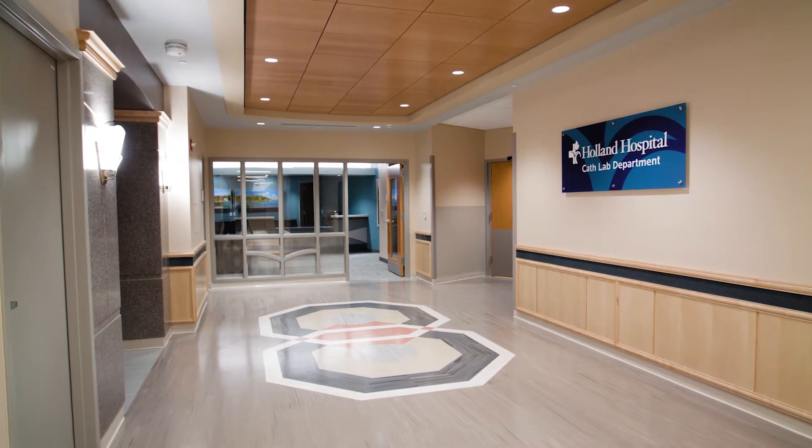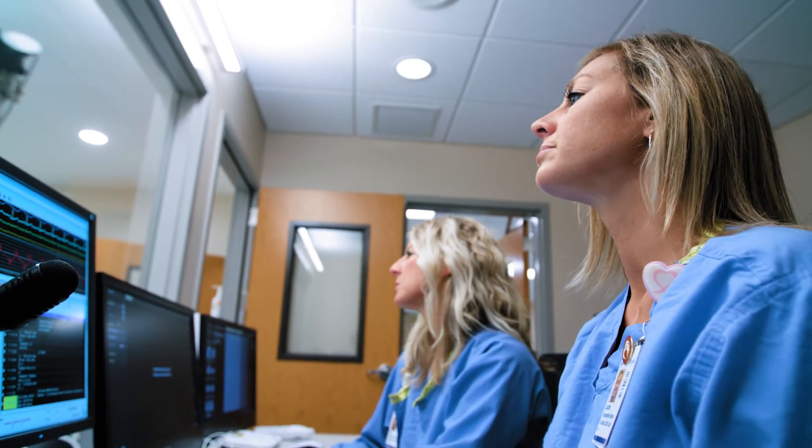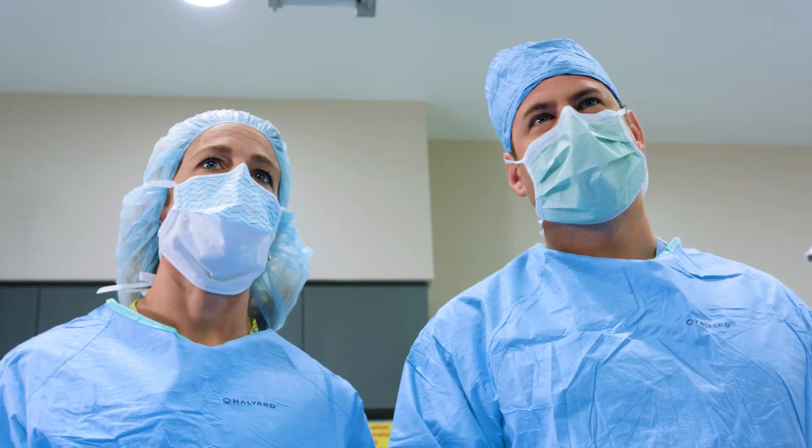This new unit, in conjunction with our extensive capabilities, allows Holland Hospital to be a destination for cardiovascular services on the lakeshore.